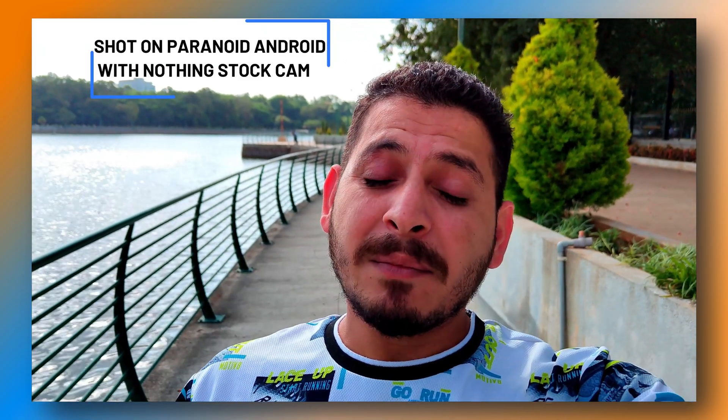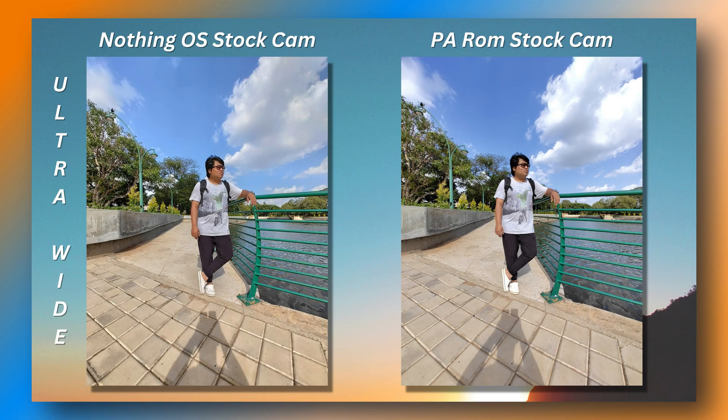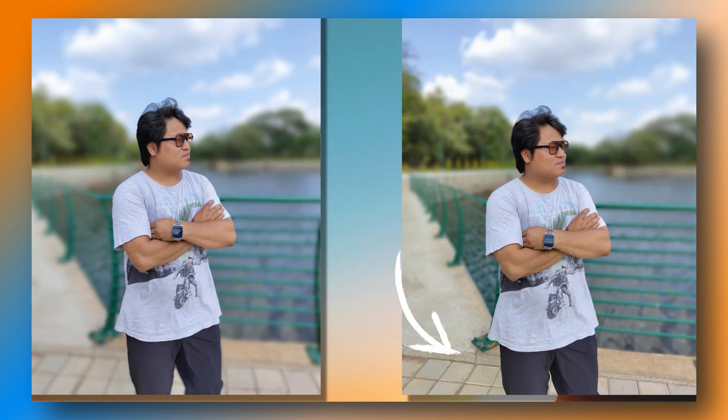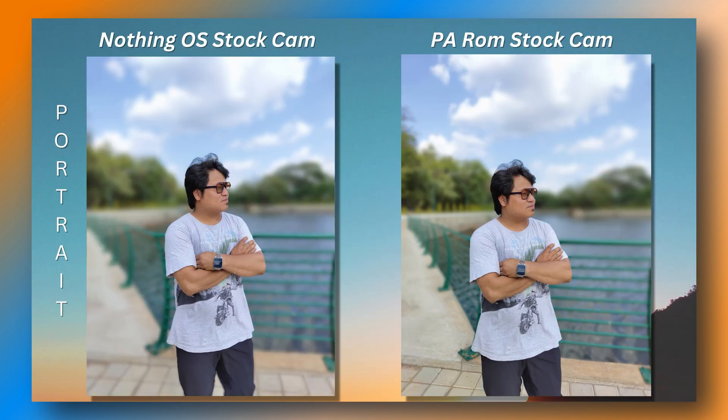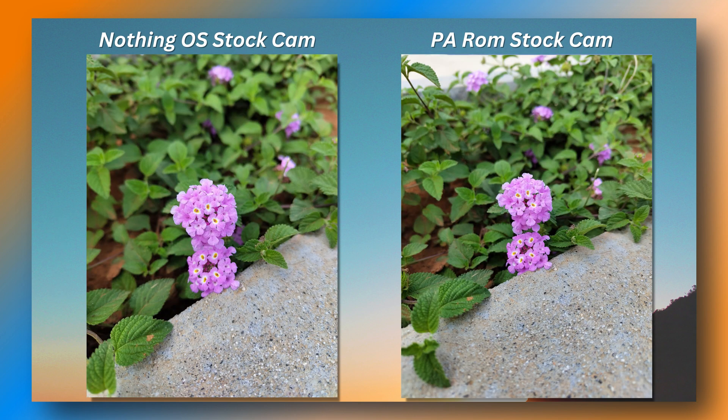One thing I love about the Paranoid team is that with the previous build they added the Nothing stock camera on the custom ROM, which is almost fully functional. Comparing picture and video quality with stock OS, I did not see any difference — dynamic range, video stabilization, color accuracy, sharpness, and detail were all great. You can find that camera-focused video in the description below.